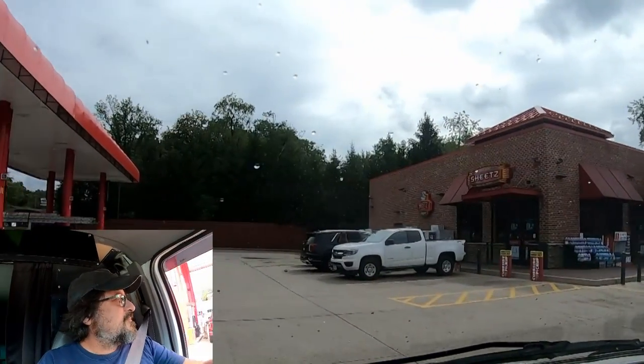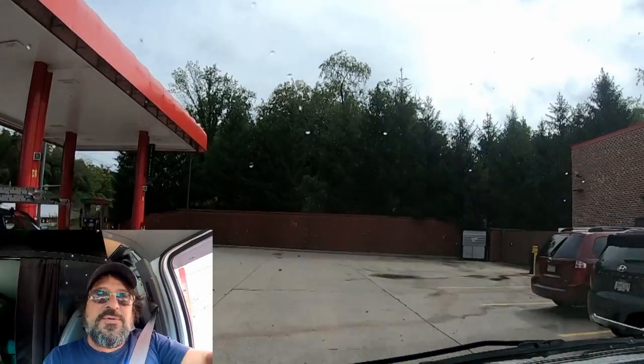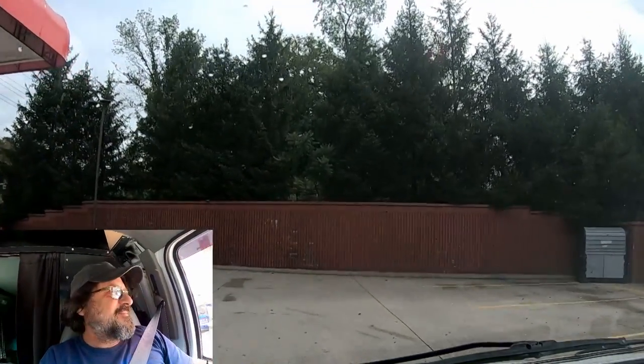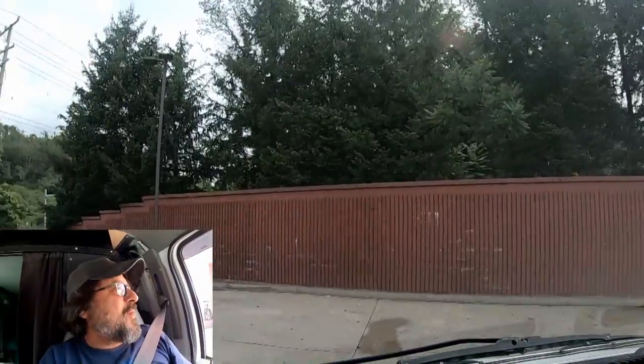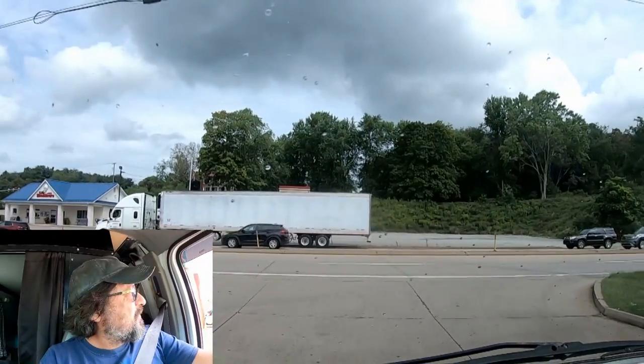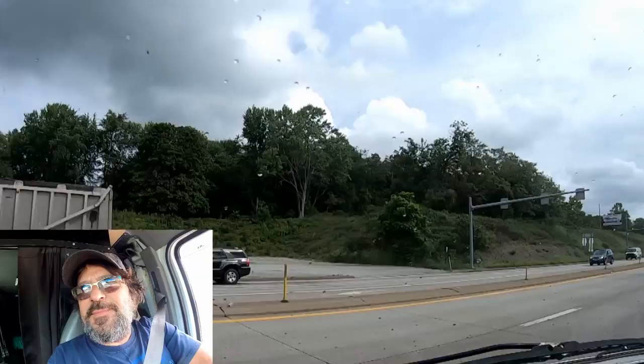Maybe I should name the van, because of course the Bounder's name is Betty. The van here, she can drink a little too — nothing like Betty, but still.